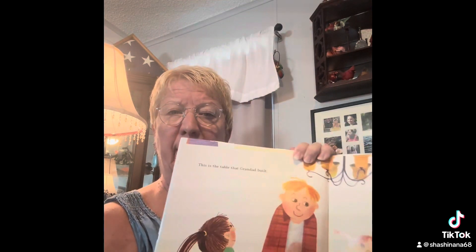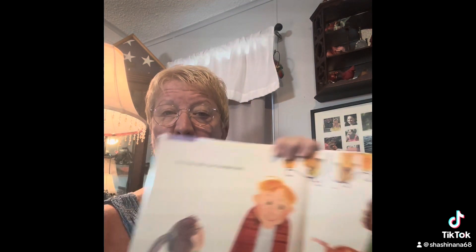This is the table that granddad built — that's a big table, and they're helping to carry it, the kids, yeah. There are sunflowers picked by my cousins, set on the table that granddad built. Look at those beautiful sunflowers!